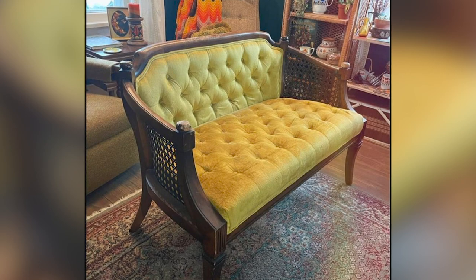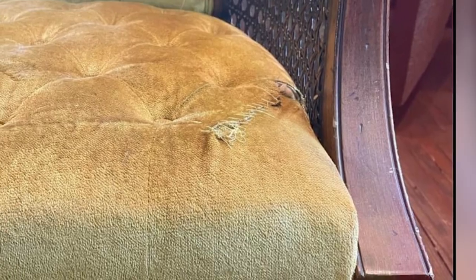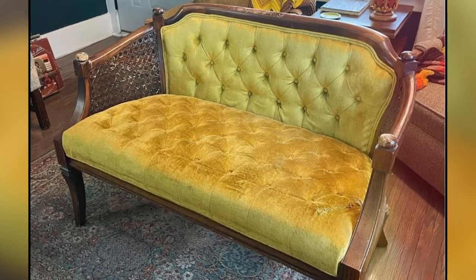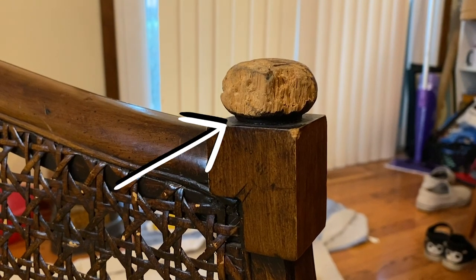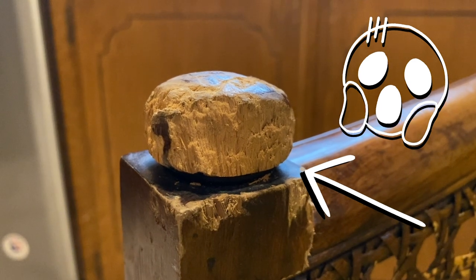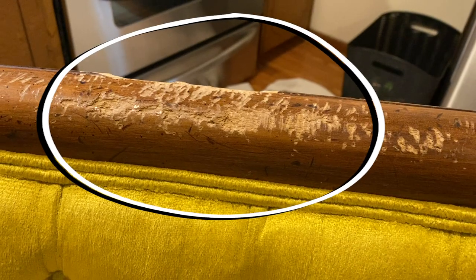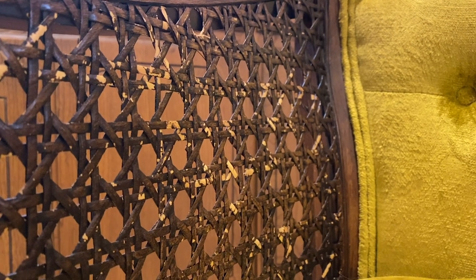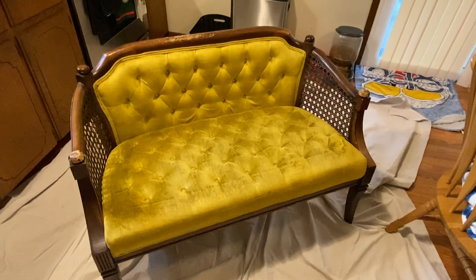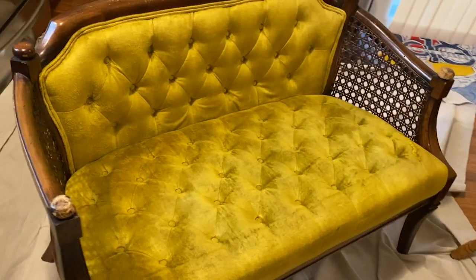I bought the settee off Facebook Marketplace for $80. The seller informed me that the previous owner had a little dog that liked to chew on furniture, so we were missing big chunks out of the chair — like here on these knobby things on the arms and a big chunk out of the back of the chair. I was a little concerned if I was going to be able to fix that with such little material, but I found a super simple solution to fix that missing chunk. But before I get into it, let's hear a word from today's sponsor.